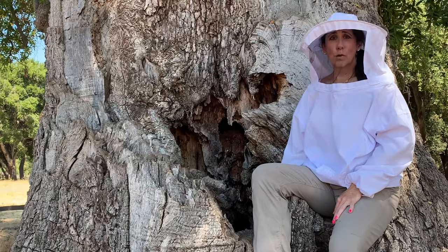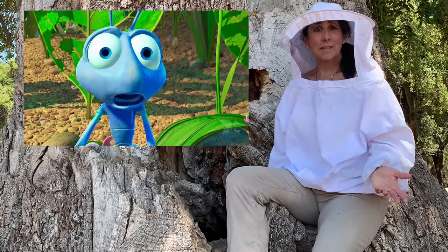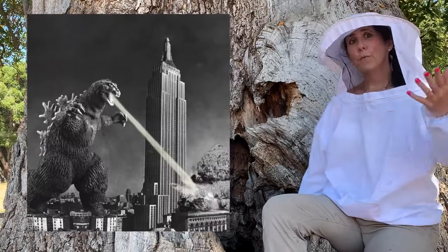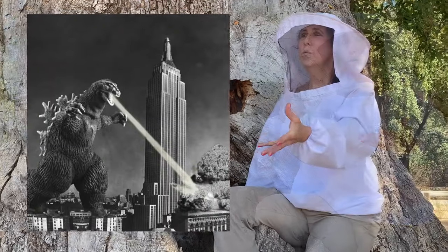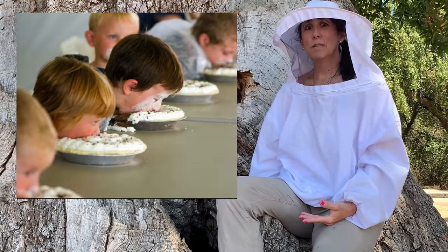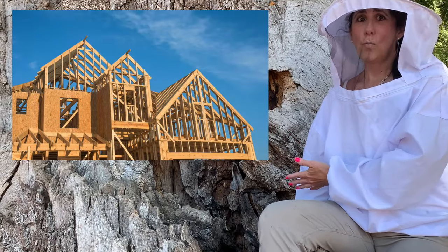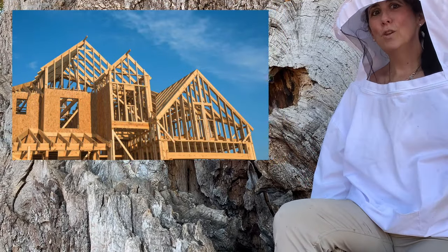Maybe they got into trouble — maybe there were ants, bumblebees, wasps, a skunk, or even a fire. Before you move, what do you do? You eat tons of food. You need lots of energy because moving is a lot of hard work. You're going to need to make your new home using wax, and when you eat honey, that sugar converts into wax.